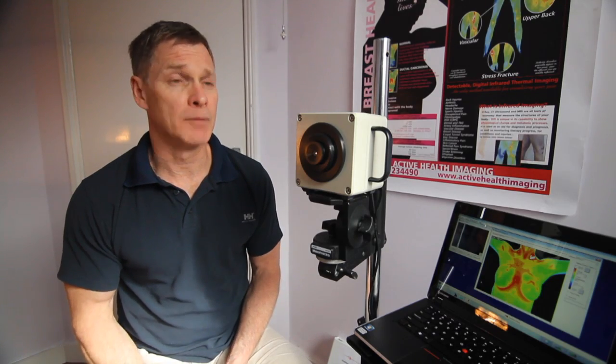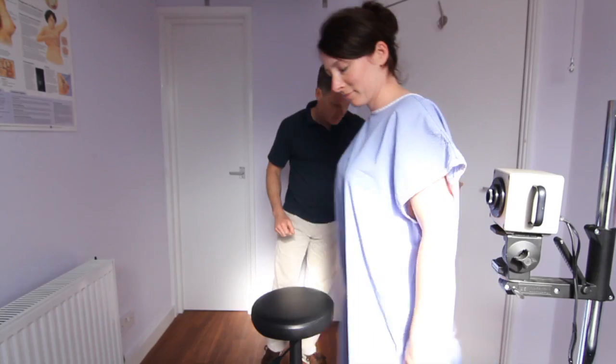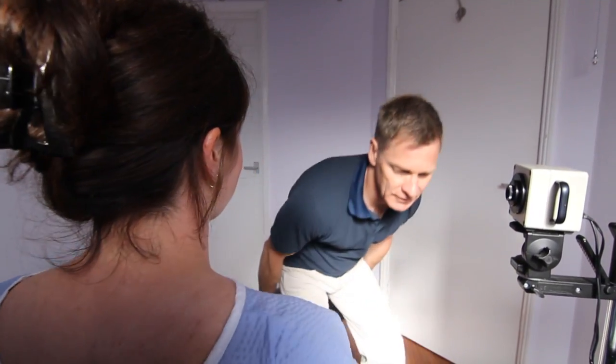When you come in for a scan, we ask you to fill in a detailed questionnaire about your health and your primary complaint. On completion of the history, we will bring you into our thermography room and ask you to put on a gown.